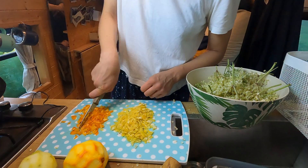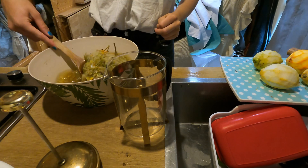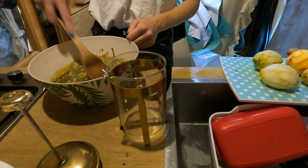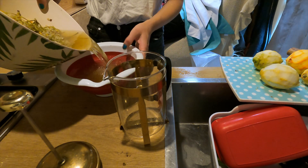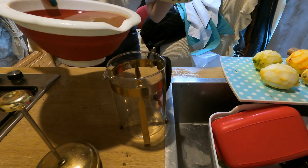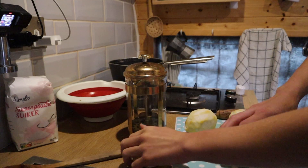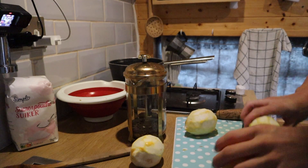In yesterday's episode I started making elderflower cordial and had to leave it overnight to stew. Next I need to strain that mixture and get all those juices out — apparently rolling it brings out the juices.